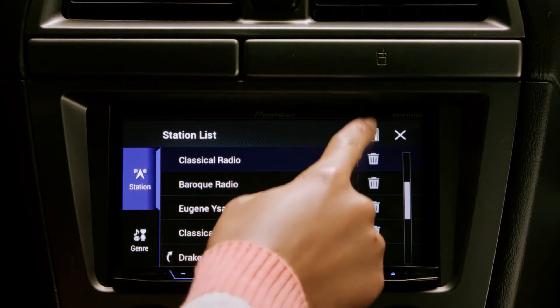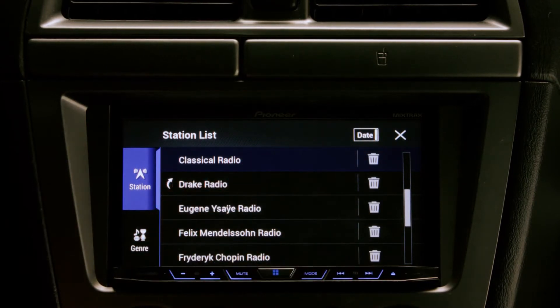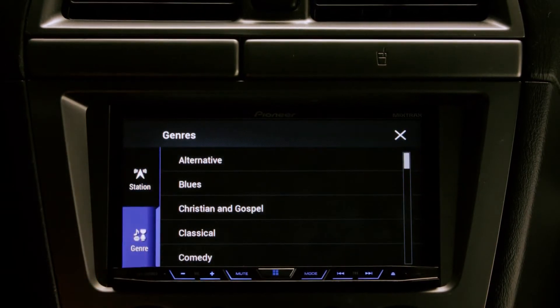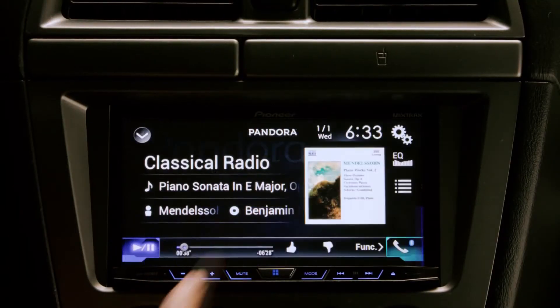You can sort stations alphabetically or by station creation date. You can also see and add Pandora genre stations. Tap to select the station you want to listen to.